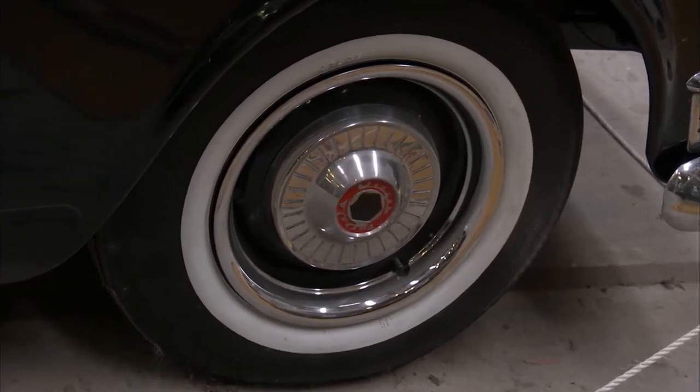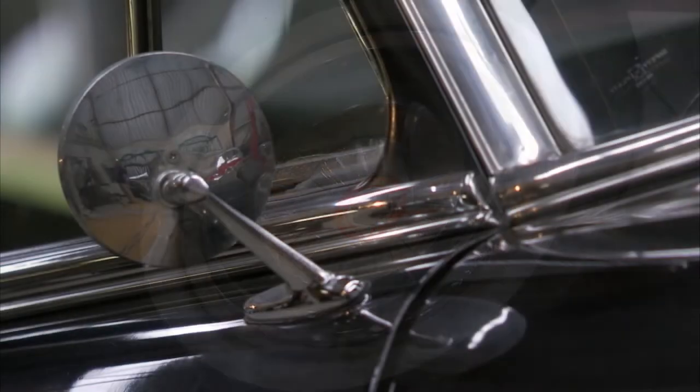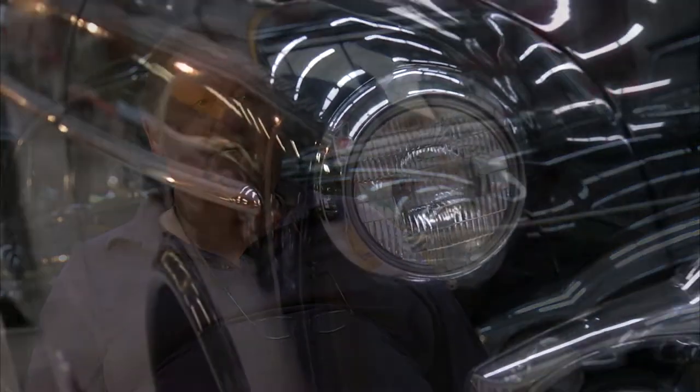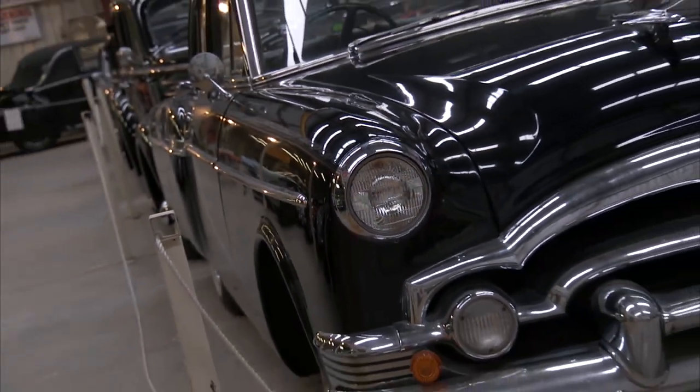So it looks great and it can be picked up for a reasonable price. But what's it like on the road? It's quite an enjoyable car to drive, but it's typical of American cars of that era — very soft in the suspension. Driving it about 100km, you were almost seasick when you arrived. It's a typical yank tank — very floaty in the suspension.